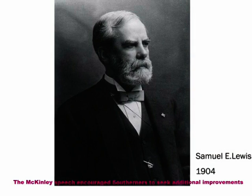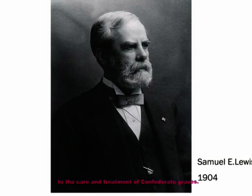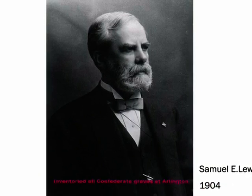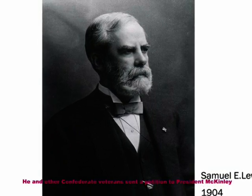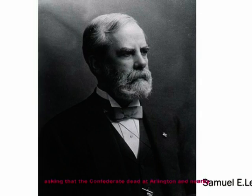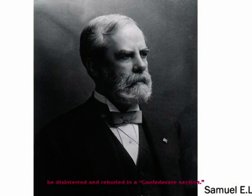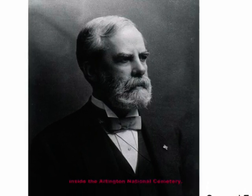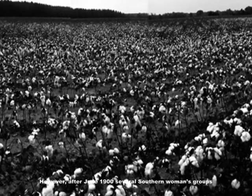The McKinley speech encouraged southerners to seek additional improvements to the care and treatment of Confederate graves. Dr. Samuel E. Lewis, a former Confederate States Army surgeon, inventoried all Confederate graves at Arlington. He and other Confederate veterans sent a petition to President McKinley asking that the Confederate dead at Arlington and nearby be disinterred and reburied in a Confederate section. In 1900, Congress authorized an official Confederate section inside Arlington National Cemetery.